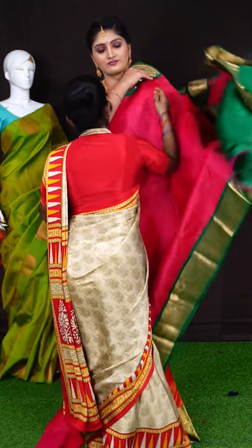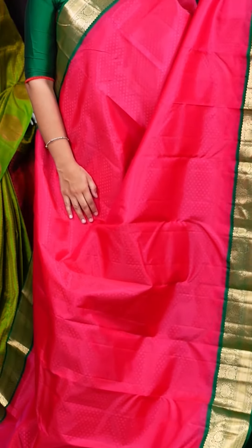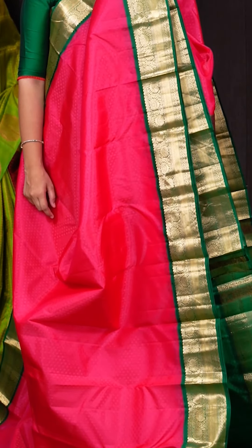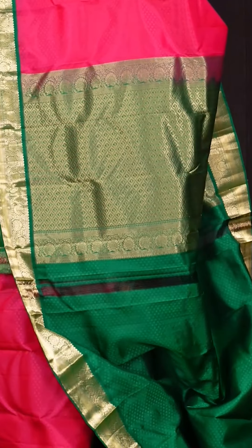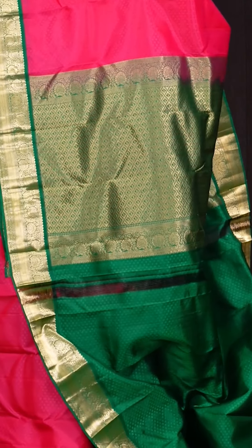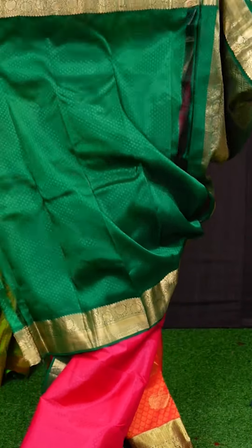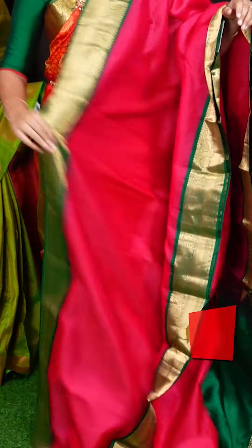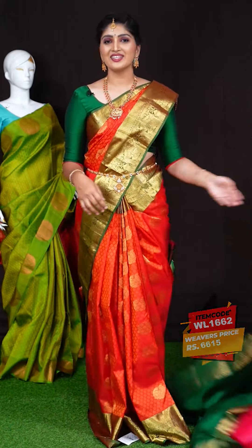Here we got another pretty saree of pink with green color combination. On the body, we got all-over self designer flower weaving motifs. The border has green color golden zari turning flower motifs with plate and arrow designer border. The pallu has green color golden zari diamond checks with small kairi and turning flower border. This saree has a green color self-weaving blouse with designer border. Item code is WL1662 and the saree weaver's price is Rs. 6,615.